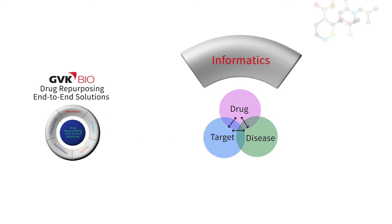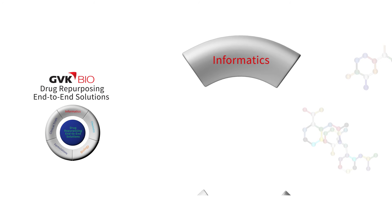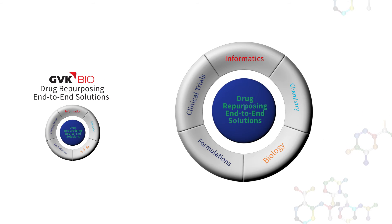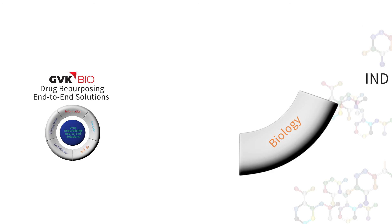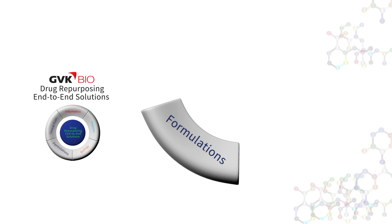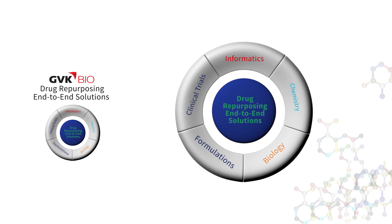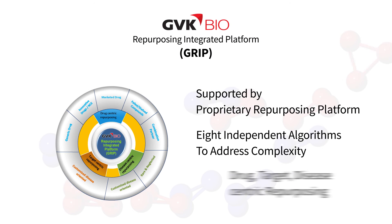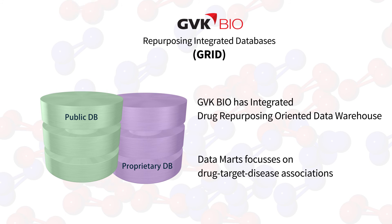GVK Bio's 360-degree solutions address end-to-end drug repurposing, ranging from informatics, chemistry, biology, formulations, and clinical sciences. GVK Bio has capabilities not only to identify alternative indications using the GRIP platform, but is also equipped to evaluate the pre-clinical proof of concept.